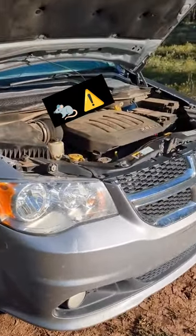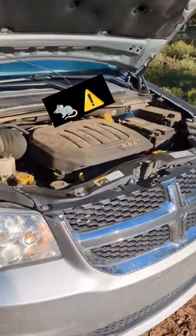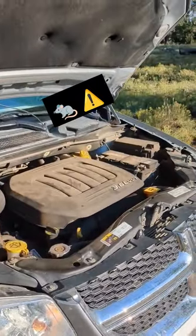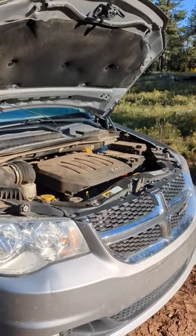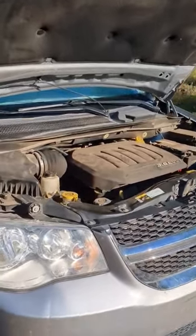Van life and RVers often have issues with mice and rodents getting in the engine bay. One tip is to open up your engine bay during the day and make sure nothing's making a nest or home in there.